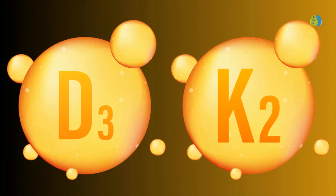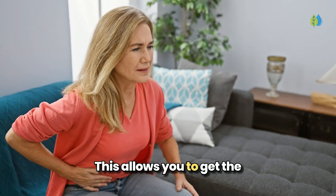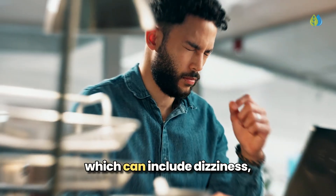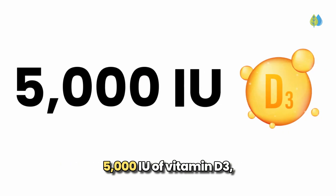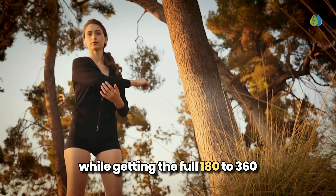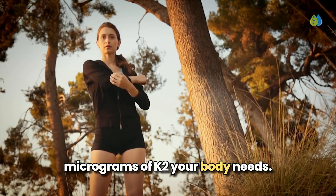The solution is simple: take vitamin D3 and K2 supplements separately. This allows you to get the optimal dose of each vitamin without risking the side effects of excessive vitamin D3, which can include dizziness, shortness of breath, and elevated blood calcium levels. By taking them separately, you can maintain the recommended 5,000 IU of vitamin D3 while getting the full 180 to 360 micrograms of K2 your body needs.